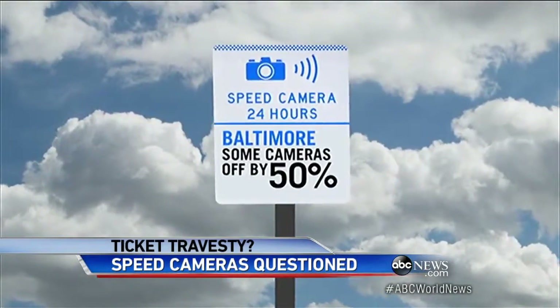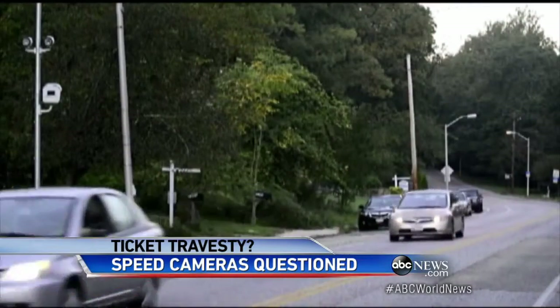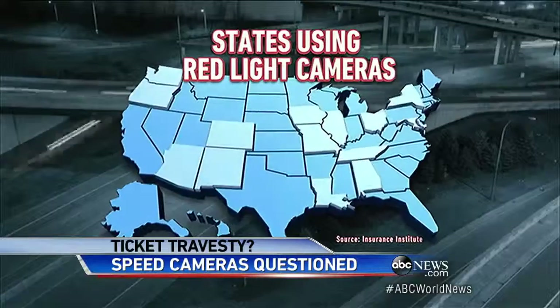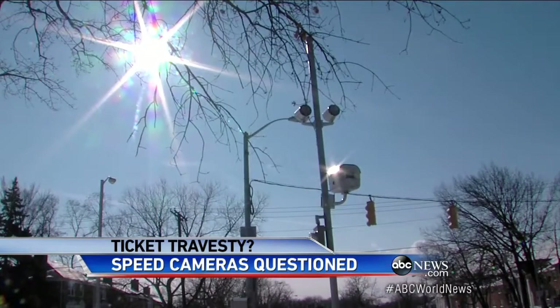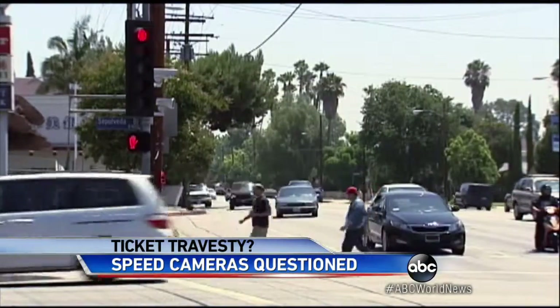Some individual cameras are off by as much as 50 percent, according to an audit leaked to the Baltimore Sun that has the city council investigating. Nationwide, about half the states use cameras — cheaper and easier than radar guns. But class action suits in Ohio and New York have attacked their reliability, and Los Angeles stopped issuing camera tickets altogether.